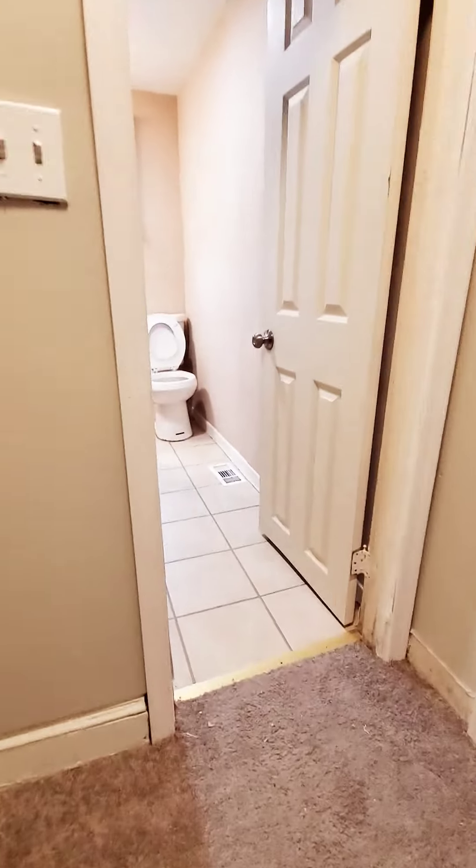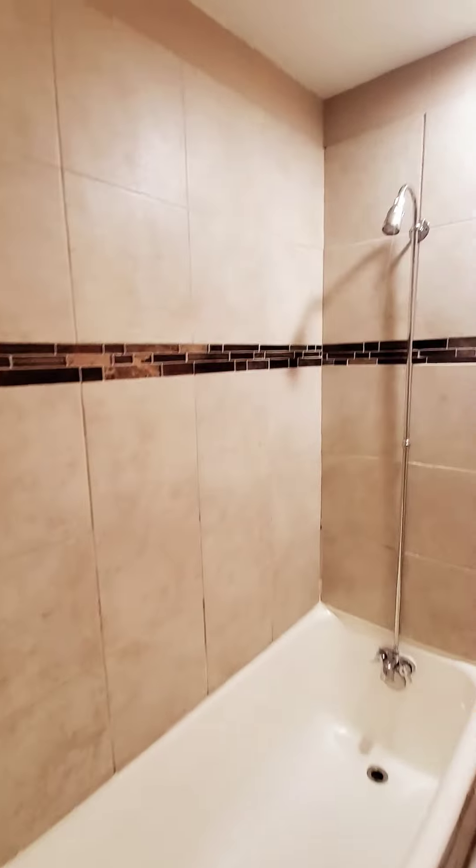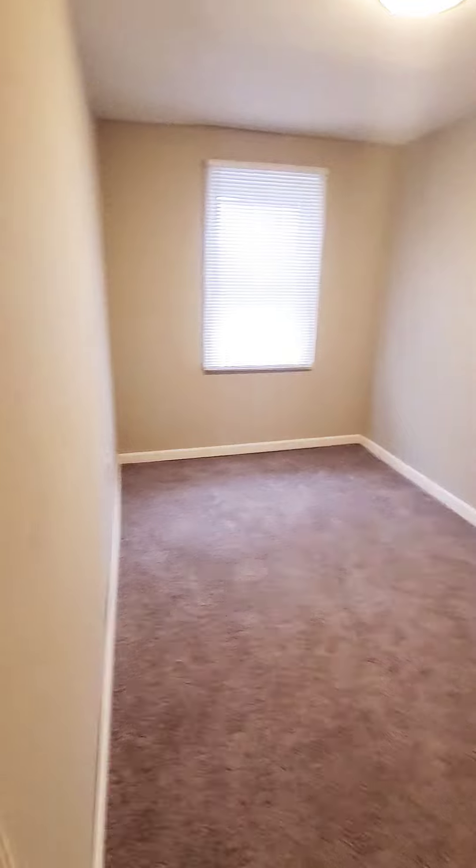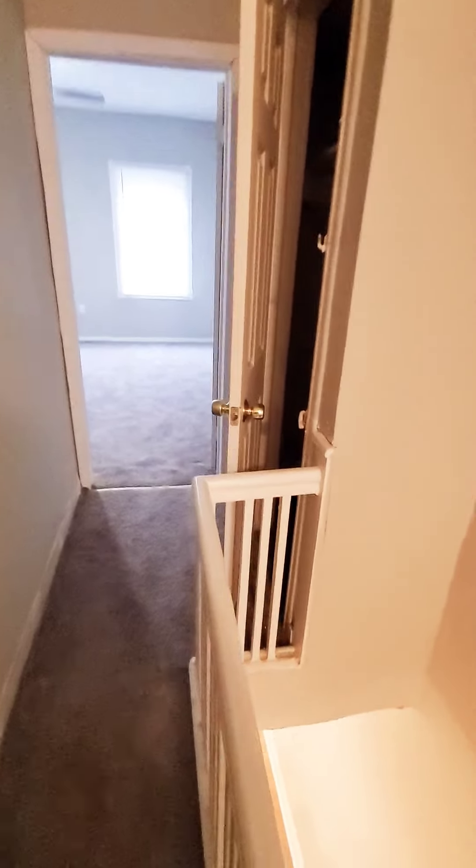Carpet in the big rooms — beautiful. Bedroom number one, and then a closet, closet in the hall, and then your master bedroom.